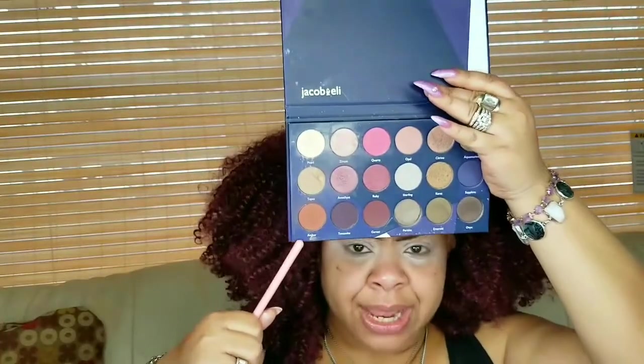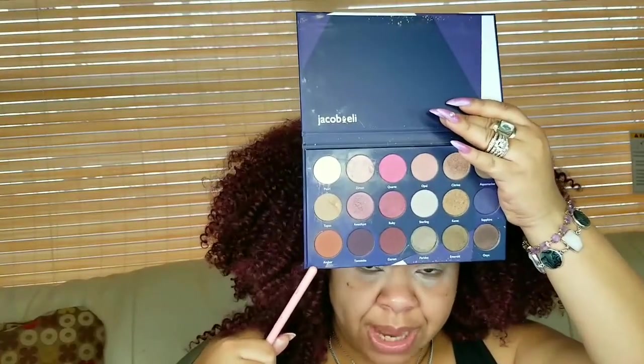First I'm going to start with this color called Amber and use that as my transition shade. The palette does not have a mirror, but a lot of these indie brands don't have mirrors. And on Amazon this palette was like $11.72, so I'm okay with it not having a mirror.